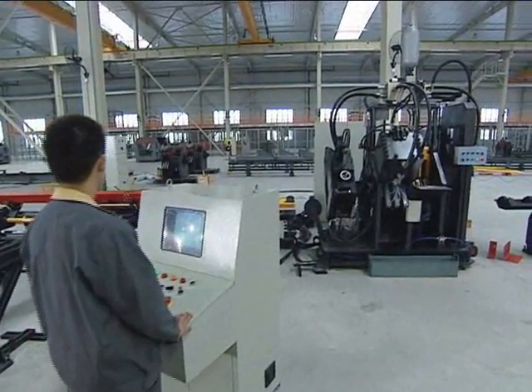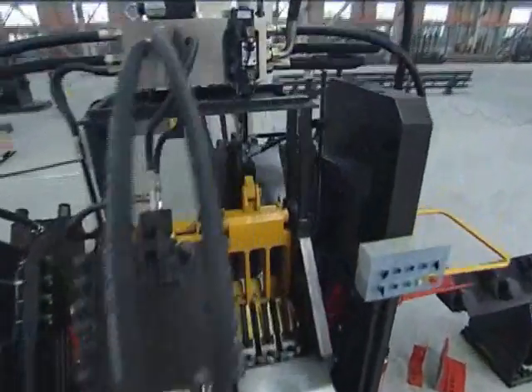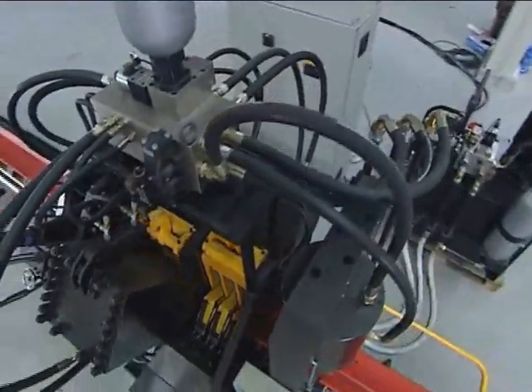APM 2020 is the latest model machine for the Angle Steel. This machine features high process efficiency and stability.